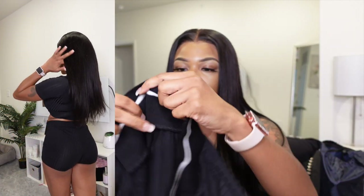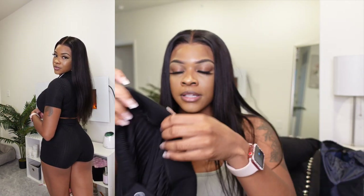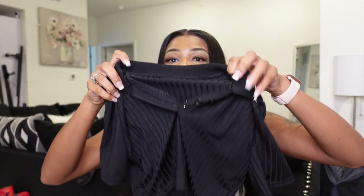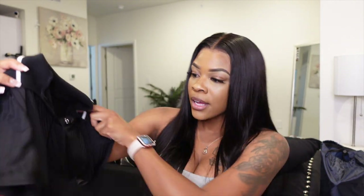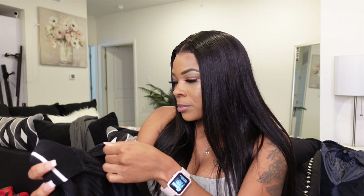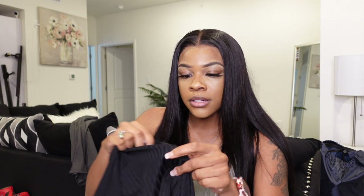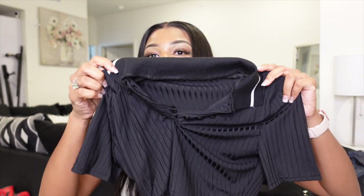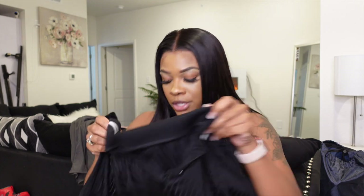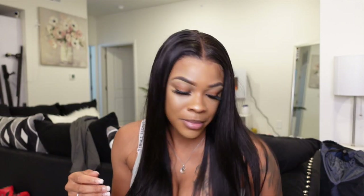The shirt is cute, it's got a little collar on there. I haven't tried this on yet so I don't really know how it's going to fit, but you'll see it in the clip. It has three little buttons so you can show cleavage if you want or button it up. I think this would be really cute on.